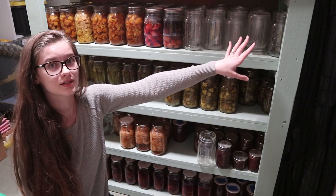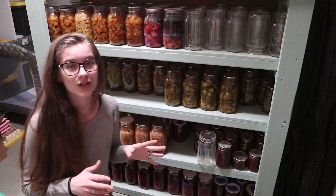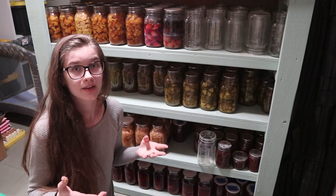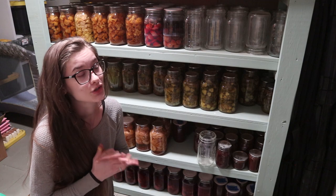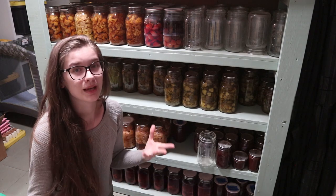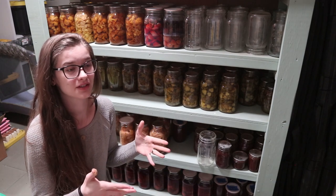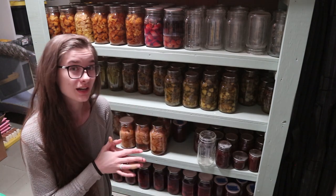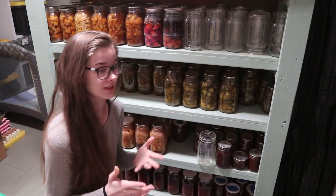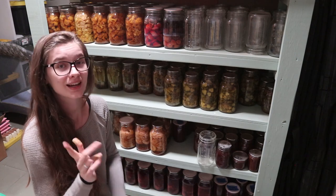Over here is just some extra empty jars — I have plenty of jar storage. I actually ran out of lids in the middle of canning season, but since then I found an extra couple hundred jars. Hopefully this next summer when I expand my canning even more I won't run out of jars again. I also invested in a bunch of Tattler reusable lids so hopefully we don't run out of stuff again in the middle of canning season.